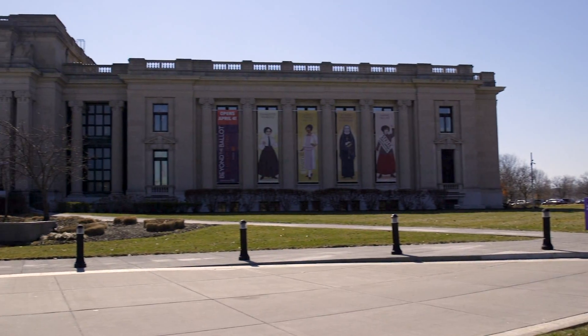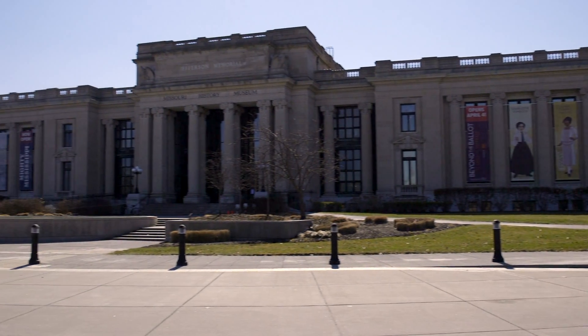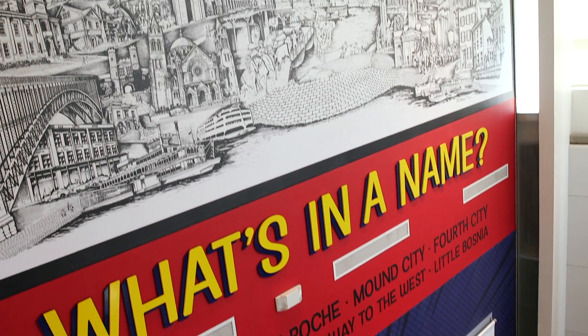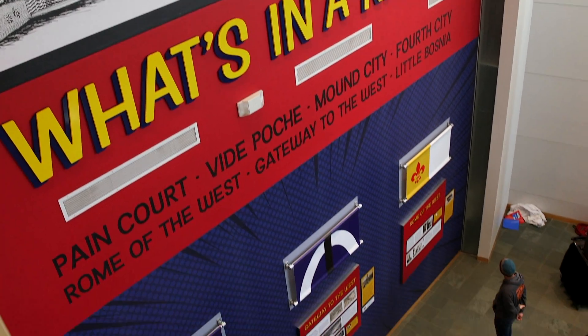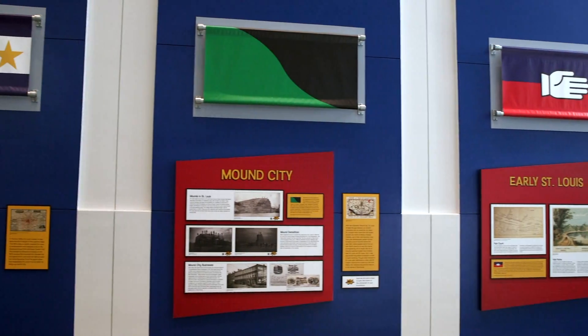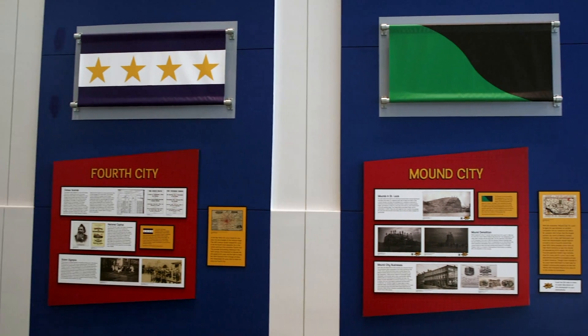We are here today at the Missouri History Museum for the opening celebration for What's in a Name, a new atrium exhibition exploring a history of nicknames in St. Louis from its founding to the present. The exhibition was entirely curated and brought to you by teens in the Teens Make History program here. Visitors to What's in a Name will find a history of the nicknames of the city that they live in, covering seven nicknames that St. Louis has had since it was founded in 1764.